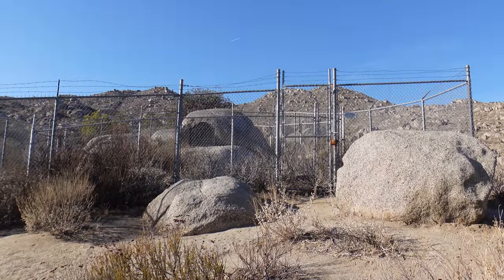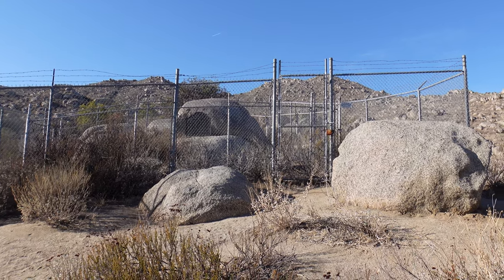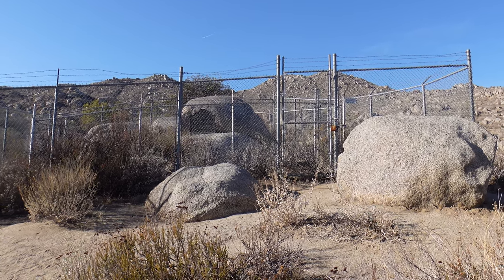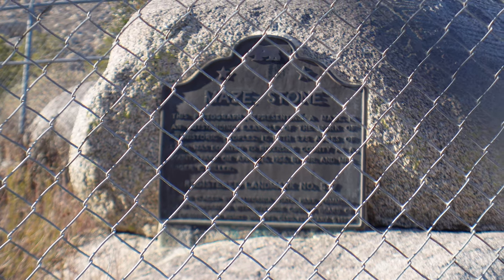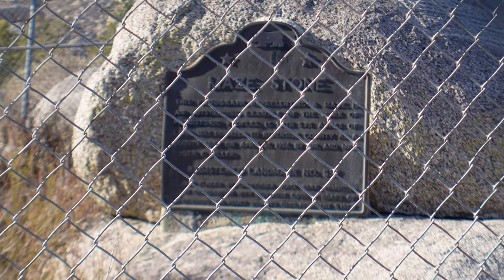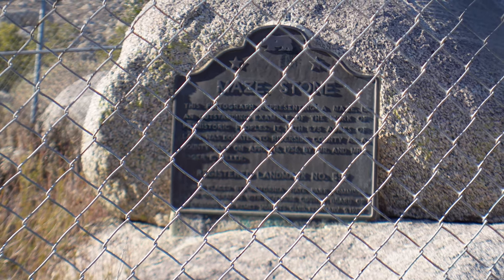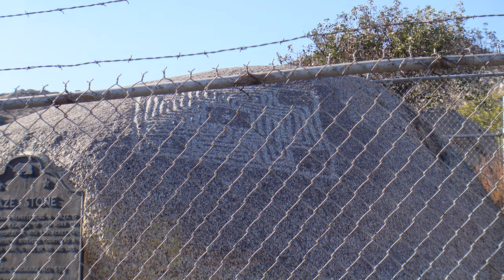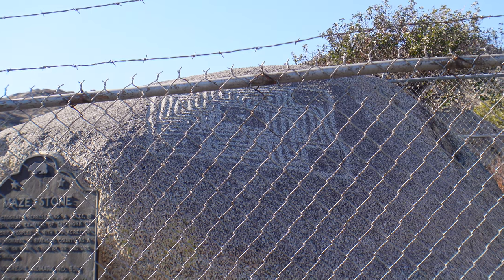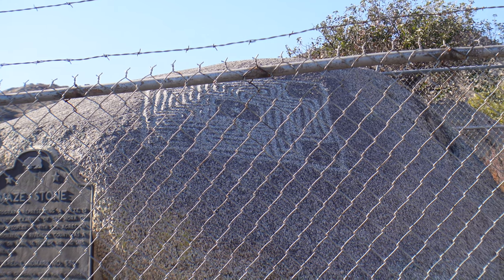Here's a closer look at the stone with two fences around it. Anything old and ancient attracts people who want to vandalize and destroy it, which is why there have to be two fences. The maze stone is a registered California historical landmark. There are two fences around it so it does make getting a good shot difficult. In the bottom left corner there is a swastika that's not original to the maze stone — that was vandalized later on, and that's part of the reason there are two fences around it now.